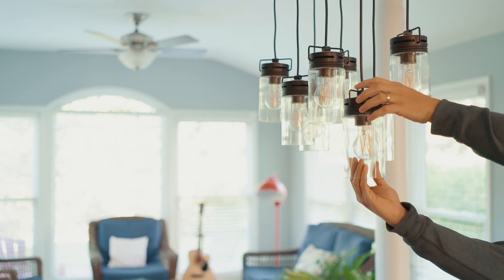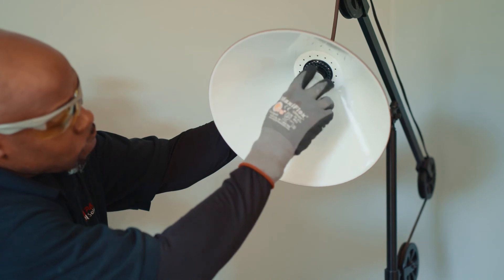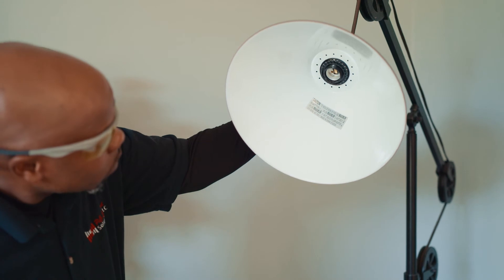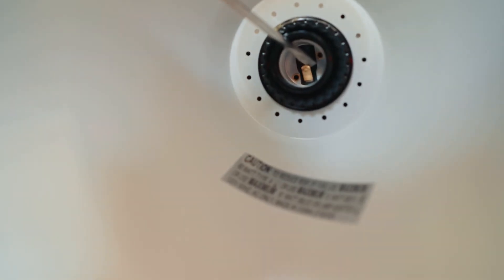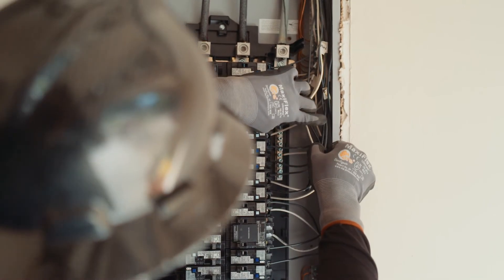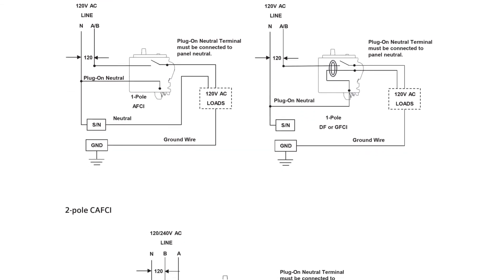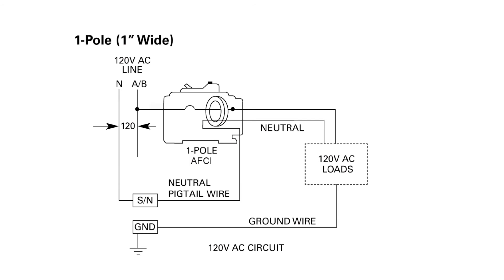Check the circuit for loose light bulbs. Be sure the line or hot tab on the light sockets makes a good connection to the bulb. If not, disconnect the light fixture from the circuit and bend the hot tab upward slightly so it makes a good connection to the bulb, then re-tighten the bulb in the socket. Check the wiring at the circuit breaker load terminal. Ensure the load neutral conductor is properly connected to the neutral terminal of the circuit breaker, and the circuit breaker neutral or pigtail is properly connected to the neutral bar.